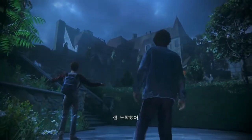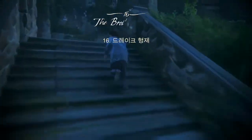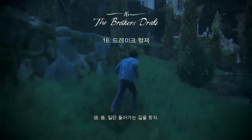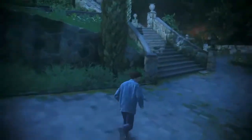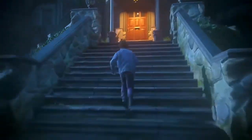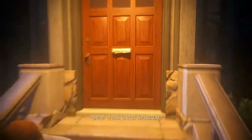And here we are. Whoa. This place is humongous. Where do we even start? We'll start by finding a way in, and then we can take the grand tour. Do you think this place has an alarm? I'll try and find a way in. Pretty sure the front door will be locked.